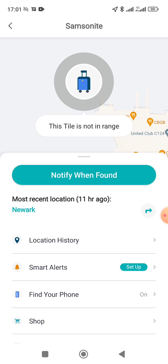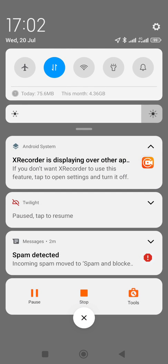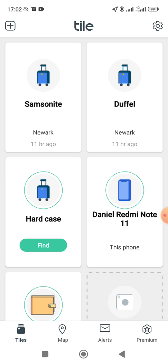The Tile is still showing the luggage as being in Newark, which was the last connection 11 hours ago. So in this particular experiment, Traki has won — which is not surprising, because live GPS tracking is just going to be a much more robust technology than hoping that when a Bluetooth device is out of range, other devices will pick it up and pass on the location. That's how Tile works when you're outside Bluetooth Low Energy proximity range, which is only about up to 400 feet.